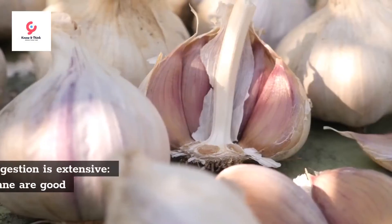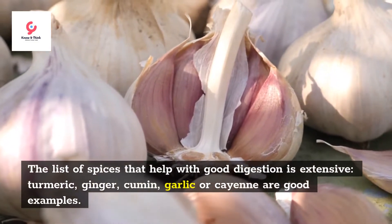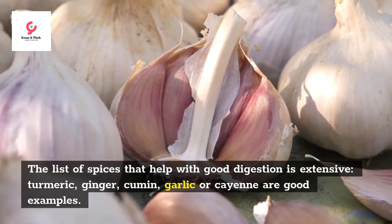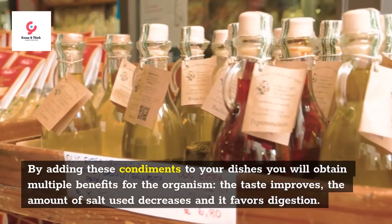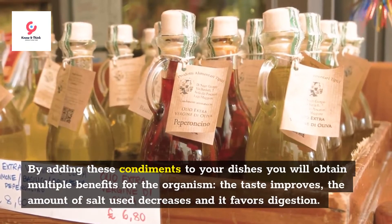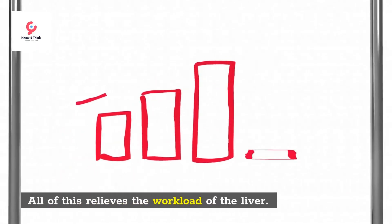Spices. The list of spices that help with good digestion is extensive. Turmeric, ginger, cumin, garlic, or cayenne are good examples. By adding these condiments to your dishes you will obtain multiple benefits for the organism: the taste improves, the amount of salt used decreases, and it favors digestion. All of this relieves the workload of the liver.